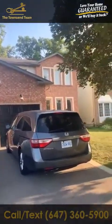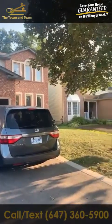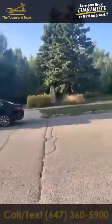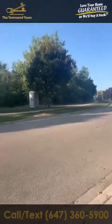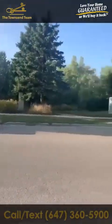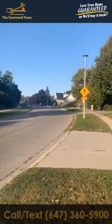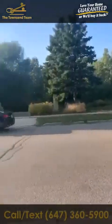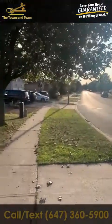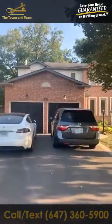Hey guys, Roger here from the Townsend Team. We're looking at our newest listing. Let me turn the camera around so I can show you. We are here at this beautiful house and I just wanted to show you what the outside looks like, because this property is in a mature neighborhood and the outside is part of the mystique. As you can see, across the street you have no homes in front of it, which is fabulous — a nice little trail area where you can go for a walk with your loved ones.